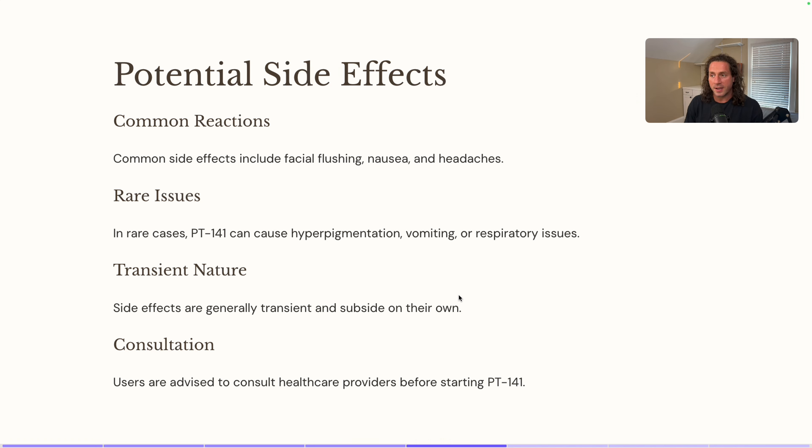It can't be all good, right? What are some of the side effects? Common side effects include facial flushing, nausea, and headaches — if you've used Melanotan-1 or Melanotan-2, you'll recognize these as symptoms of hitting the melanocorticoid pathway. In rare cases, PT-141 has been noted to cause hyperpigmentation, vomiting, and respiratory issues, which I think probably comes from overdosing. The flushing, nausea, and headaches typically go away in about 10 to 15 minutes.